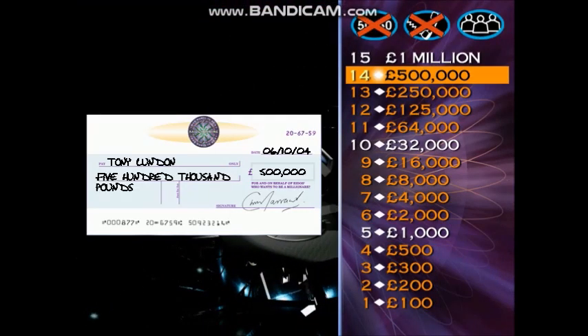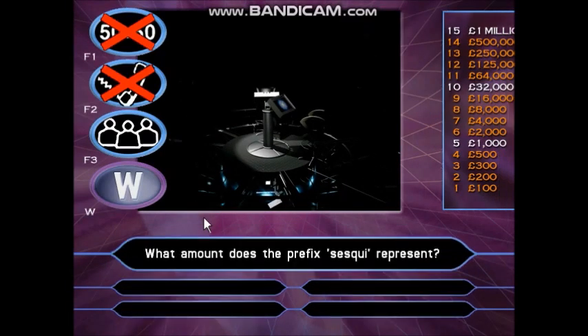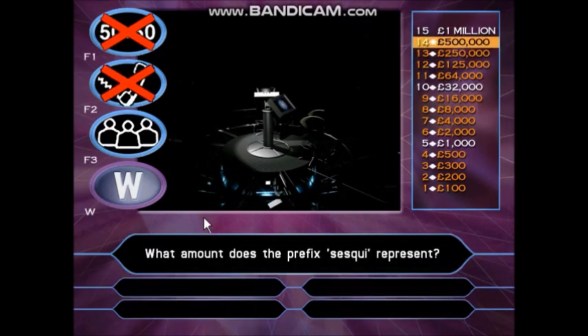Well, you're doing brilliantly. Fantastic — half a million pounds. There's a cheque waiting here with your name on it for £500,000, but we'd love to give you the next one, the big one. You are just one right answer away from a million pounds. At this moment you can leave here with £500,000, but the final question is worth £1,000,000. What amount does the prefix sesqui represent? A: One and a half. B: Fifteen. C: Fifty. D: One hundred and fifty.